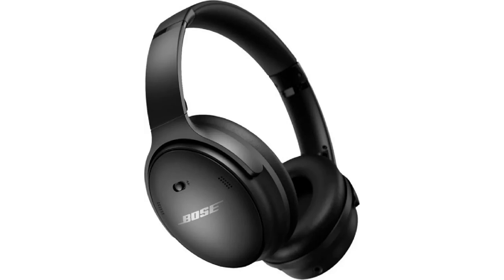Sony WH-CH710N. Benefits: Excellent noise cancellation. Good sound quality. Comfortable to wear for long periods of time. Affordable.